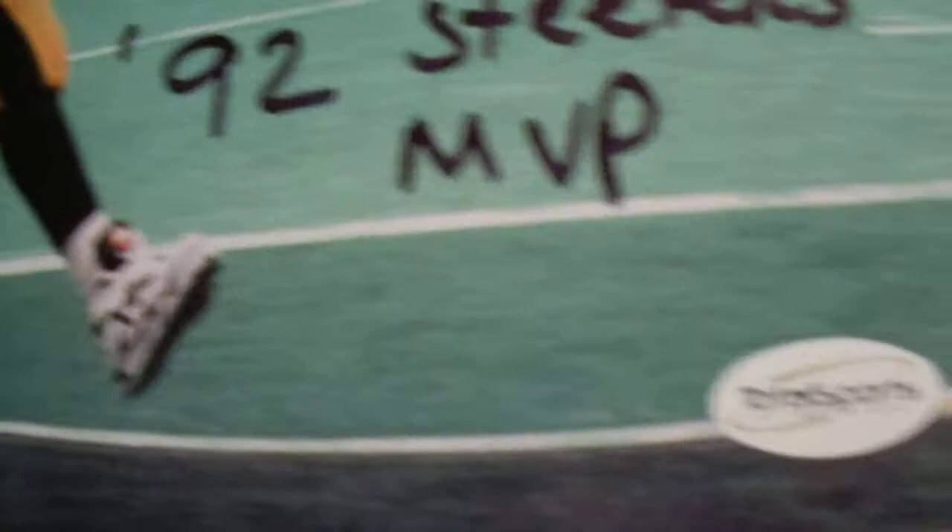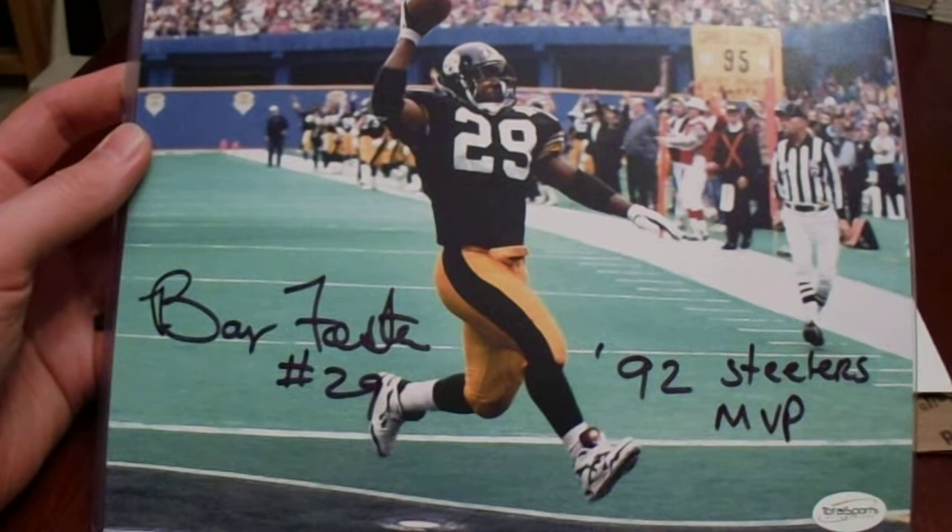The inscription sold this — this was sold because of that inscription. We have Barry Foster, who for a brief moment in time was an outstanding running back for the Pittsburgh Steelers. This is TSE Authenticated — TOW Sports Enterprises — so good authentication. He has a nice-looking autograph with a great inscription. As you can see, he was the 1992 Steelers MVP and a two-time Pro Bowler. He only ran for about five seasons. Really cool addition — I do not have a Barry Foster in my collection.